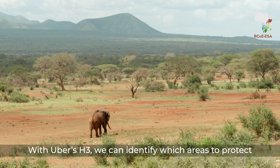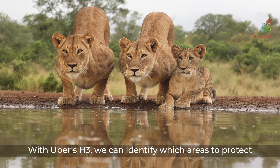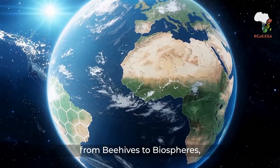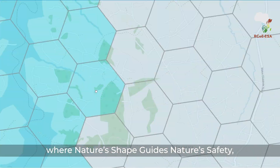With Uber's H3, we can identify which areas to protect and make informed decisions to reach the 30 by 30 goal. From beehives to biospheres, where nature's shape guides nature's safety.